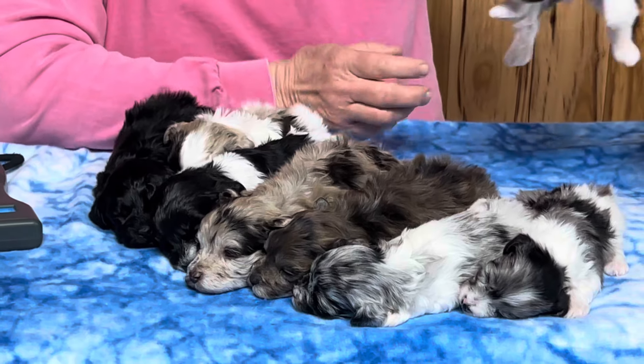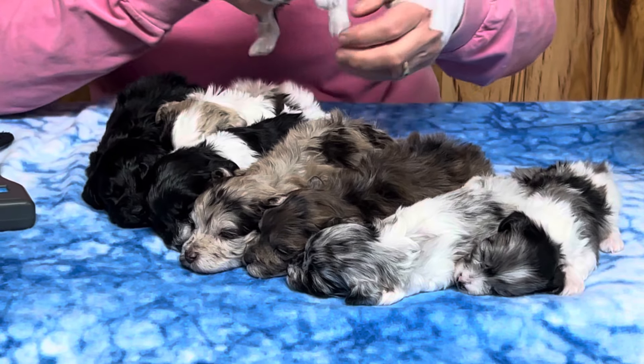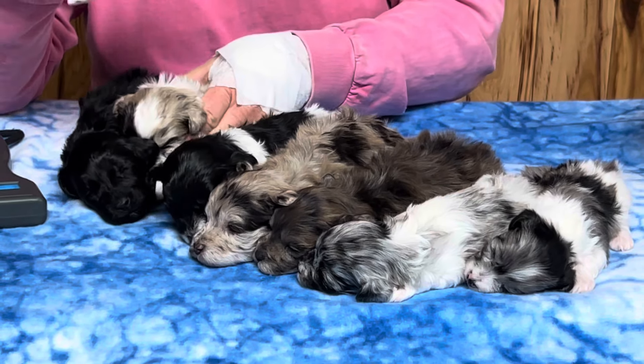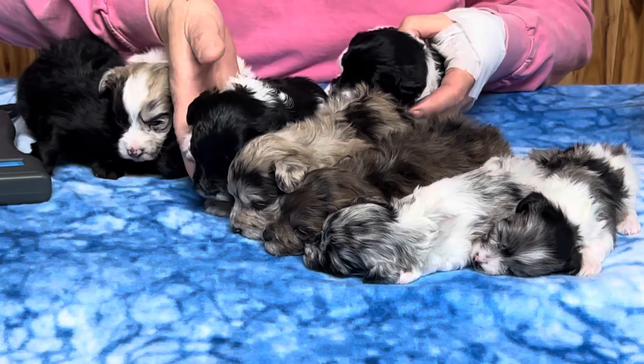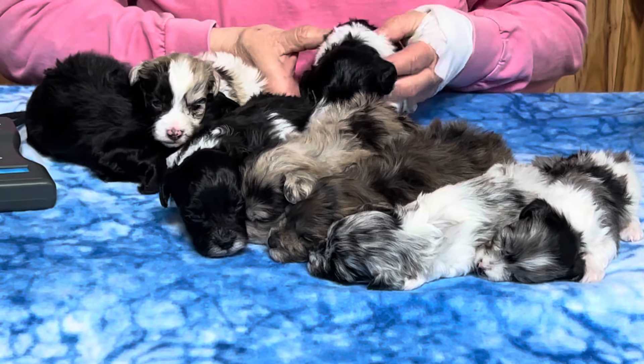For a little girl that weighs nine pounds, this was a lot of puppies — it really was. She has done everything on her own; we have not helped her as far as feeding them. She watches over them like a mother hen.